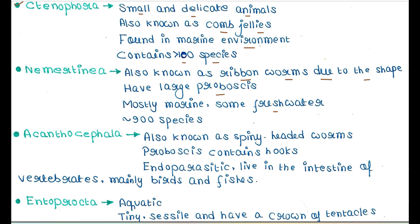Next is Acanthocephala. They are also known as spiny-headed worms — their head contains a spine-like structure. The proboscis contains hooks. They are endoparasitic in nature and live in the intestine of vertebrates, mainly birds and fishes.